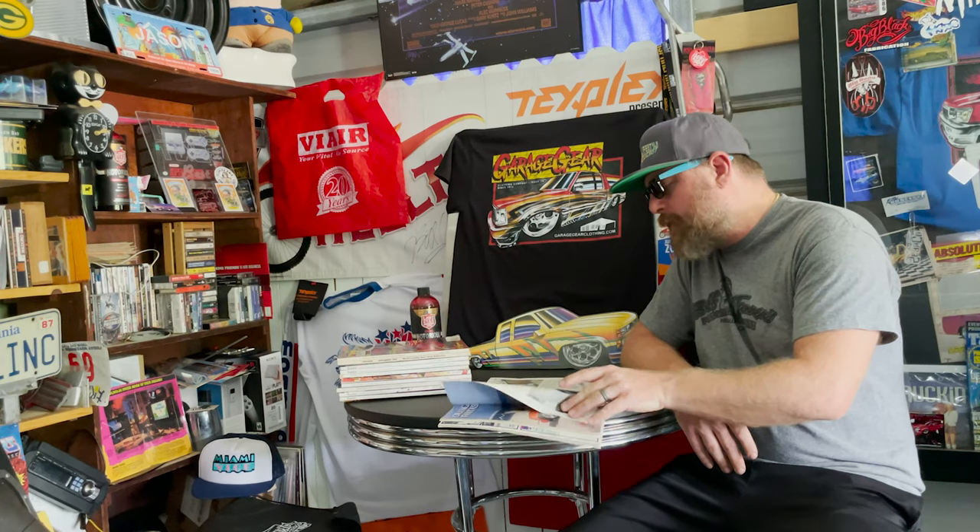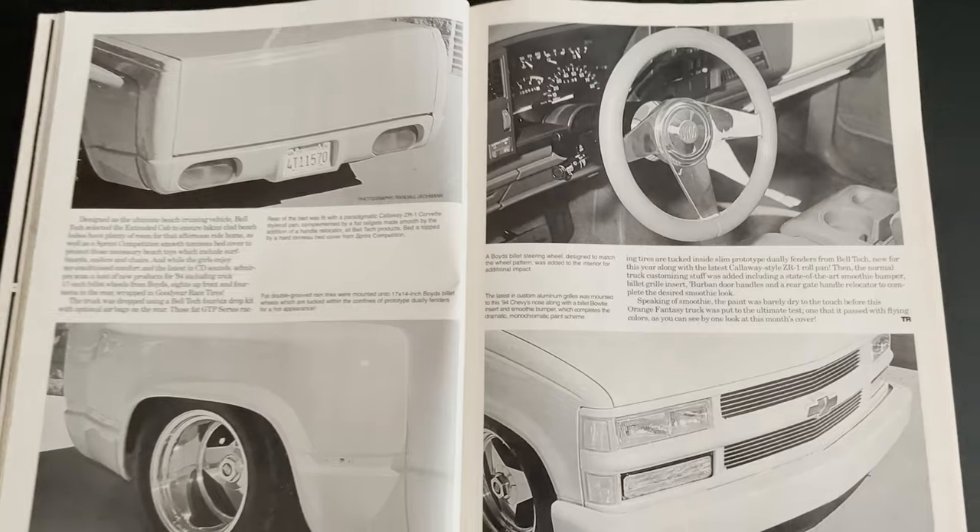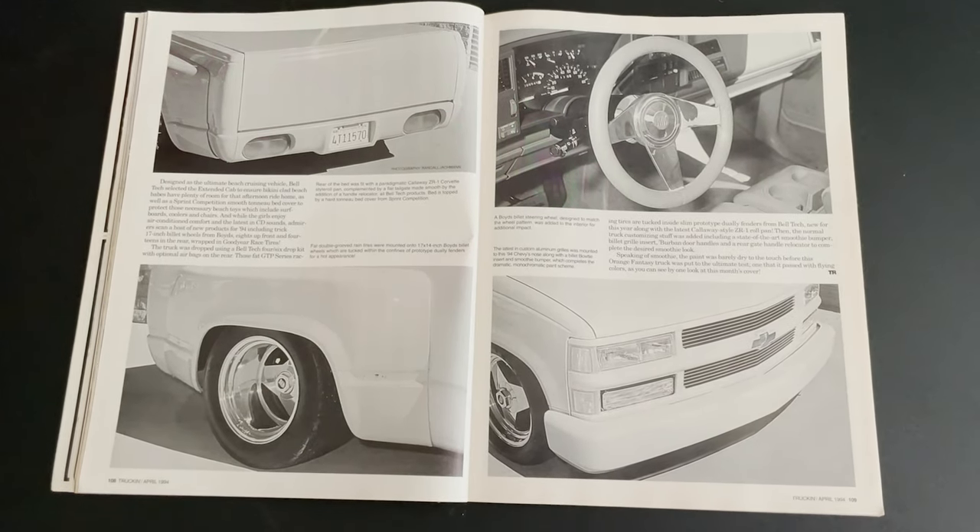Clean front end. The other cool thing about this from a magazine feature standpoint is it was literally only four pages, which was kind of unheard of, but I think it reinforces the basic build that it was. I say basic with all respect, because that's what this era was about — you didn't have to have a crazy full frame and body drop. The essence of the sport truck era was the right stance, a nice set of wheels, and some components, like the roll pan and the shaved tailgate end.